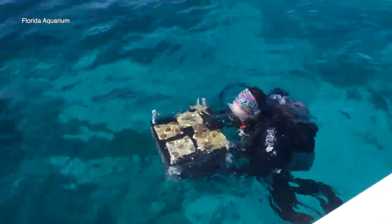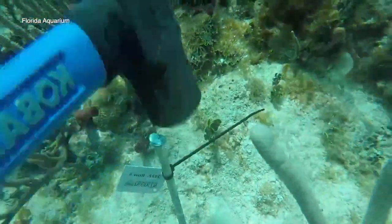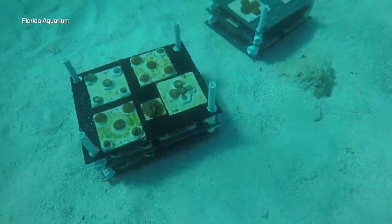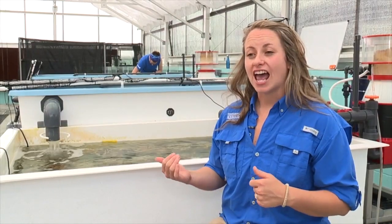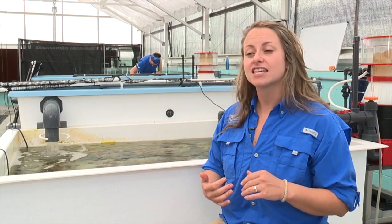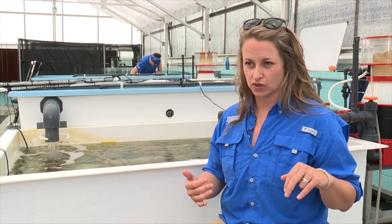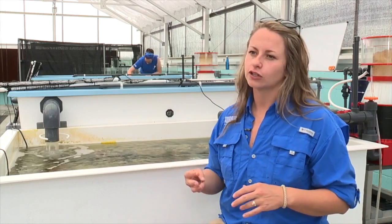Recently, they relocated 560 corals at an area near Long Key, Florida, which is part of Florida's coral reef tract that goes as far north as Port and down past Key West and out to sea.